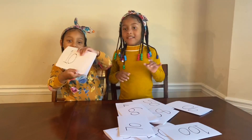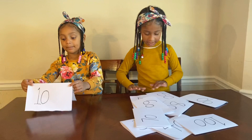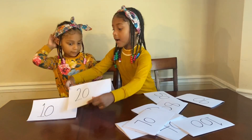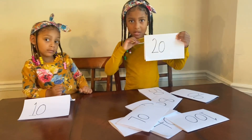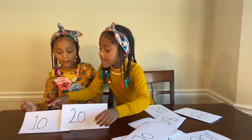Yay, you found 10! Now we got 10. Let's see if I can find 20. Now, what's this number? Yeah, 20. Now we got 10, 20.